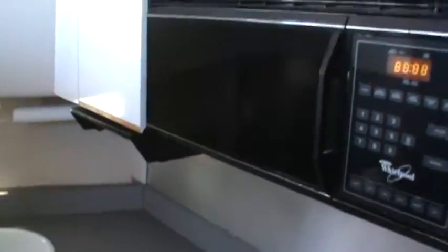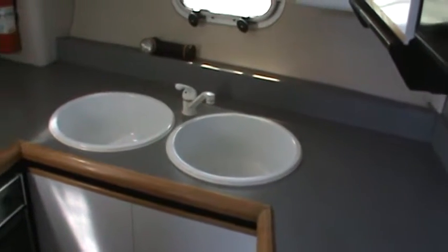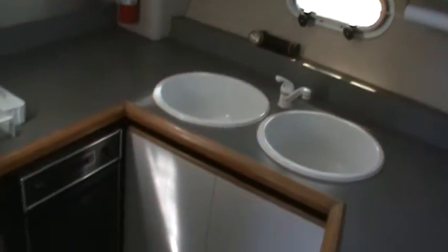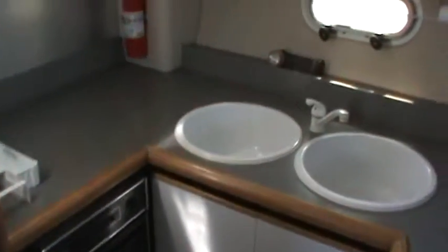And of course a microwave, double sinks that are real deep, a trash compactor, and the double-door Nor-Cold refrigerator freezer — very well equipped. We can move forward now into the guest stateroom.